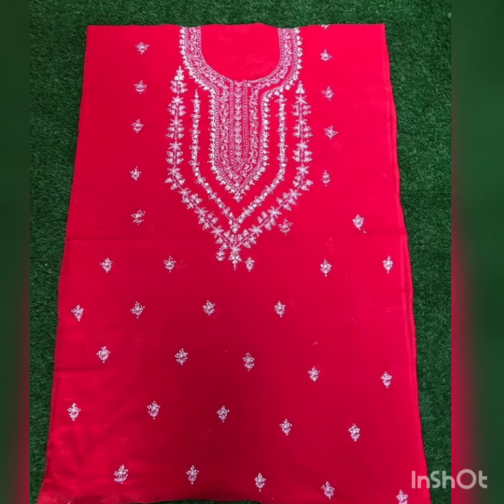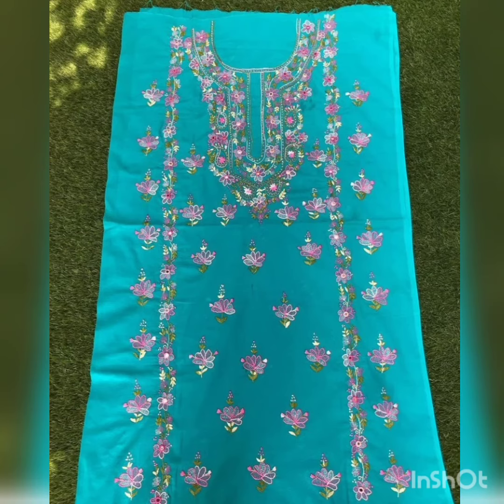Assalamu alaikum everyone, welcome back to my channel, welcome back to another video. Hopefully you all are doing great, alhamdulillah. I'm also fine, so let's begin this video.